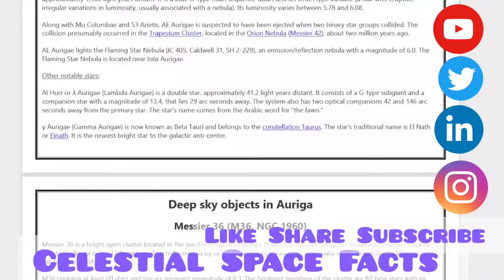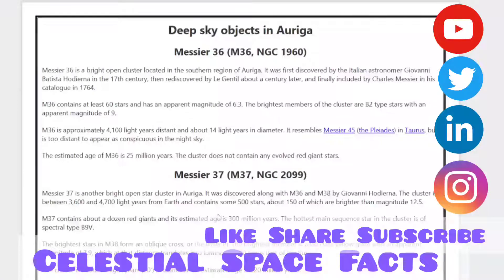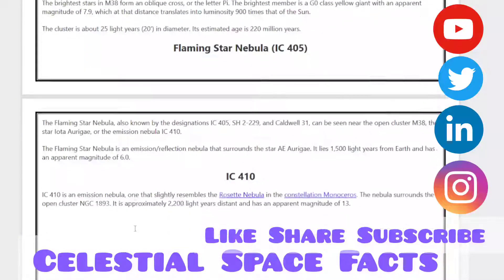Then come the deep sky objects in Auriga. Messier 36, NGC 1960, is a bright open cluster located in the central region of Auriga. M36 contains at least 60 stars and has an approximate magnitude of 6.3. M36 is approximately 4,100 light-years away. Then comes M37, another bright open star cluster with a magnitude of around 12.5, which also contains many stars. Then comes the Flaming Star Nebula, IC 405.